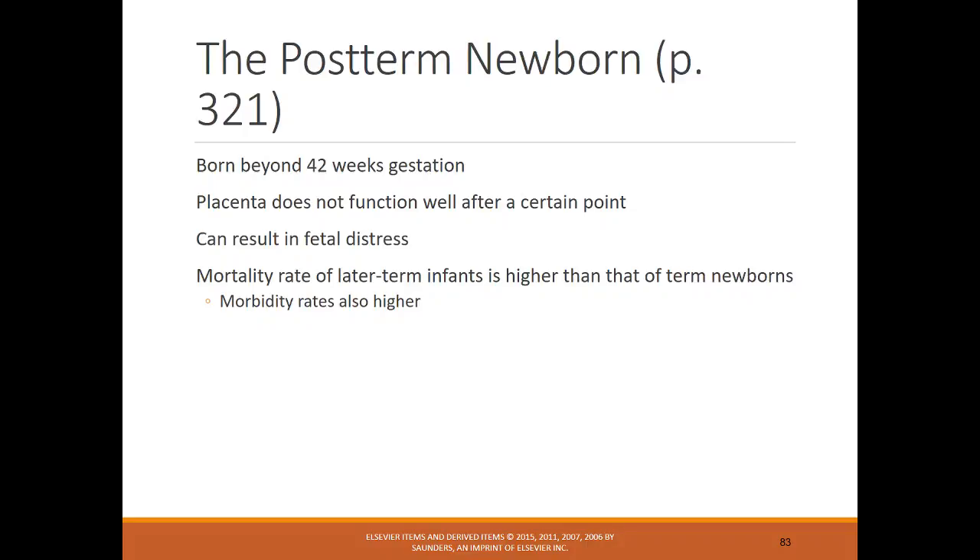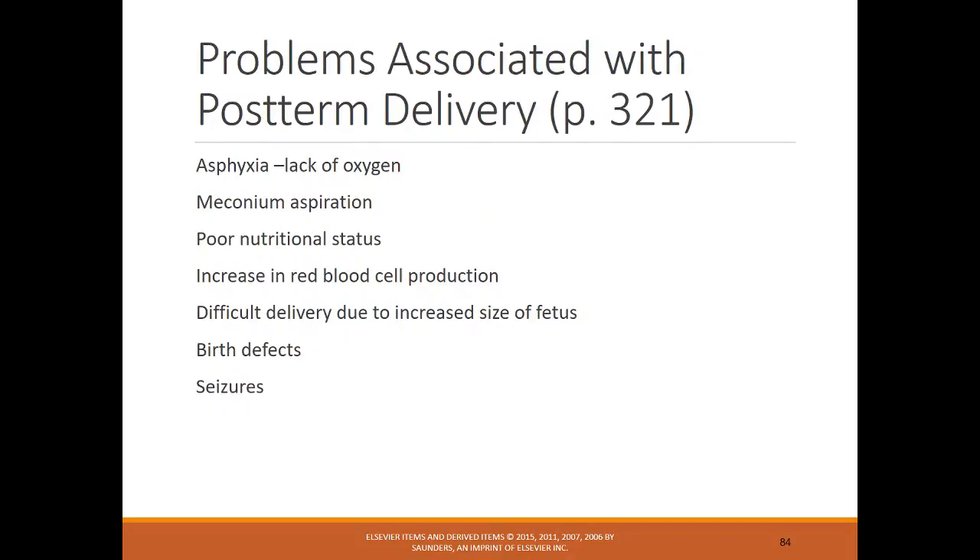The postterm newborn is beyond 42 weeks. The placenta does not function as well, which can result in fetal distress. The mortality rate of late-term infants is higher than term infants, so these women are typically induced — you don't want a mom to go past 42 weeks. Problems associated with postterm include lack of oxygen, increased meconium aspiration, poor nutritional status, increased red blood cell production, difficult delivery because the infant is bigger, birth defects, and seizures.